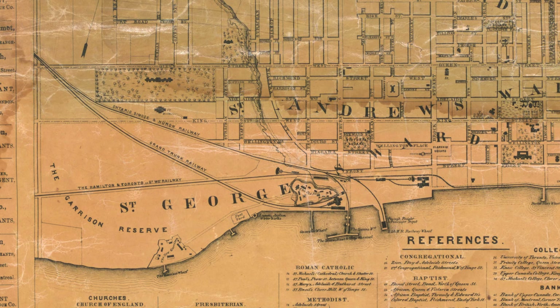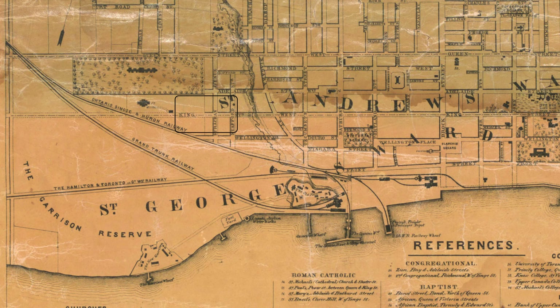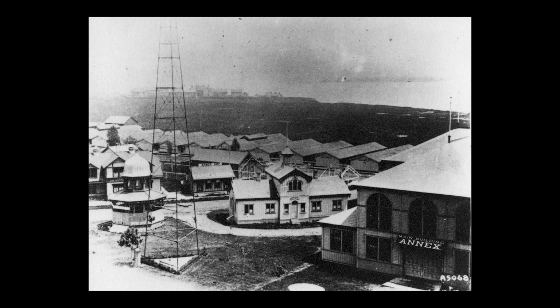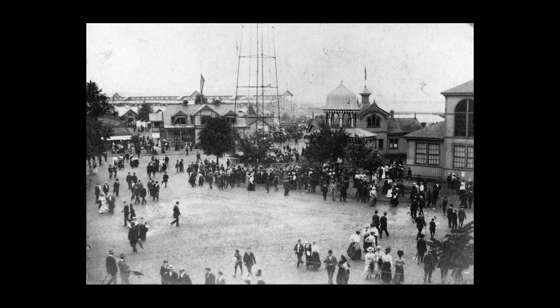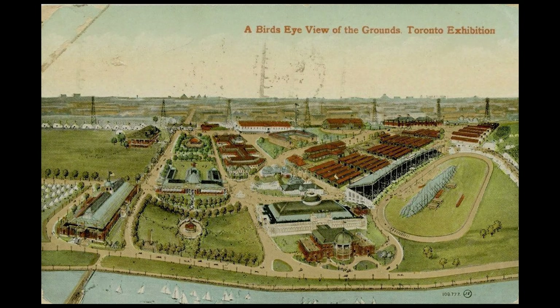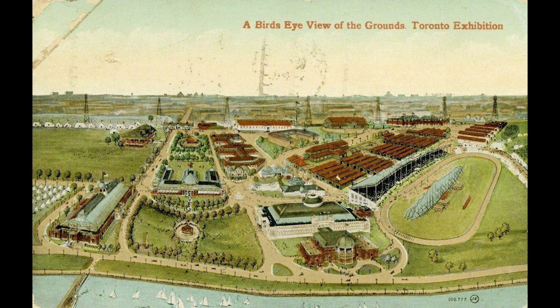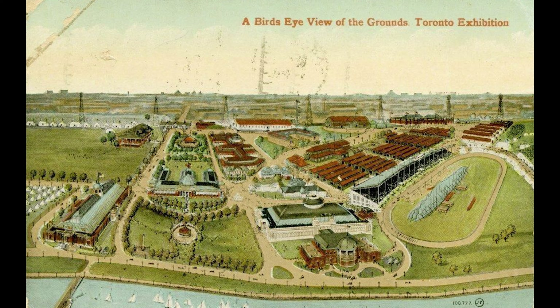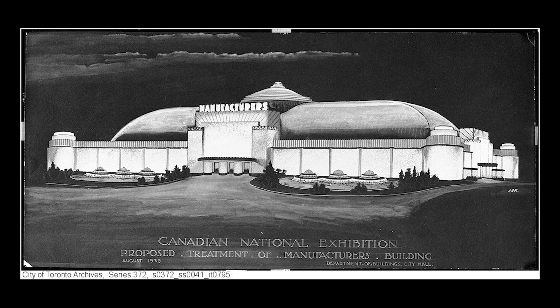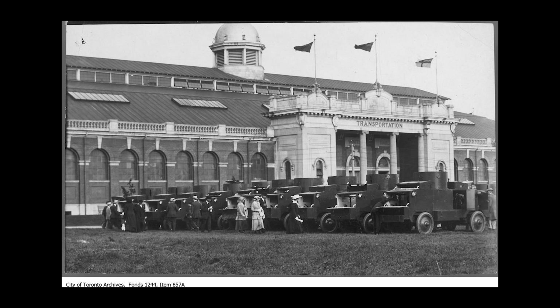Arguably, Toronto's most iconic building sat on the grounds. The Crystal Palace was built for the earlier fair in 1858 — it sat slightly north, around King and Shaw. When the permanent fair started, the building was moved south and added to. In the late 19th century, many grand buildings were constructed on the space, but sadly all are now gone — predominantly built of wood, many perished in fire. When the Government of Canada began helping with the funding of the exhibition in 1902, there was a conscious decision to start almost from scratch.